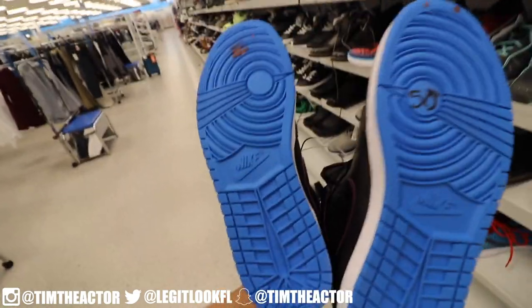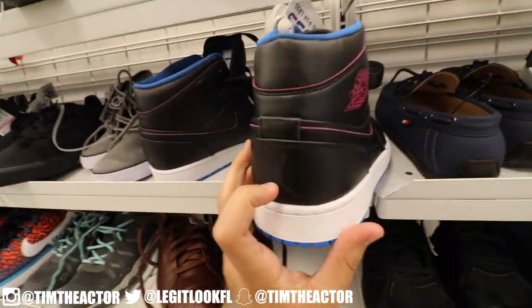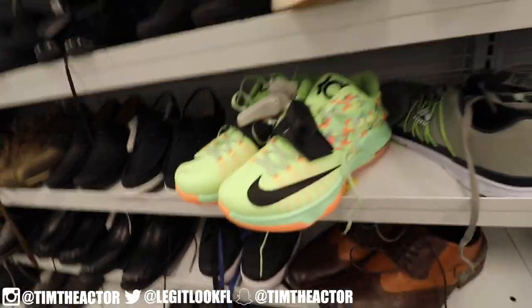This is really clean, man. Check out the leather on this — got those pink accents, guys. This is a really sweet find inside of a Ross. That black Jumpman on the back and those fresh blue bottoms — this is sick, guys, this is really sick.